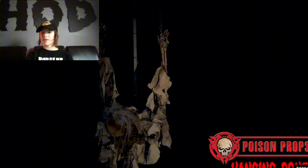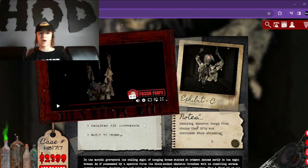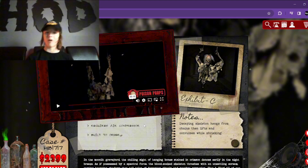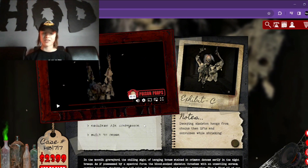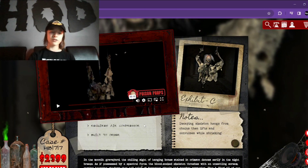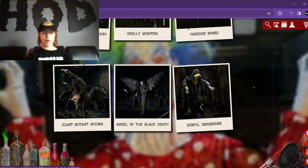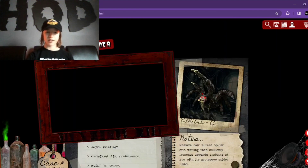Next we have Hanging Bones. If you didn't know, this is a reskin of Hanging Meat, which was a Poison Prop from I think last year or multiple years ago. Super cool alternative, and I love the bones — they did a great job making this look like a real skeleton. It's a great little jump scare prop, and it retails for $2,400.